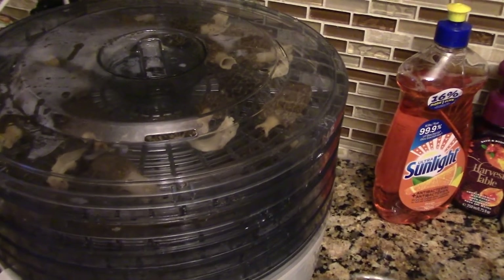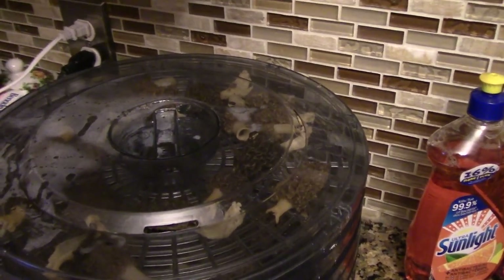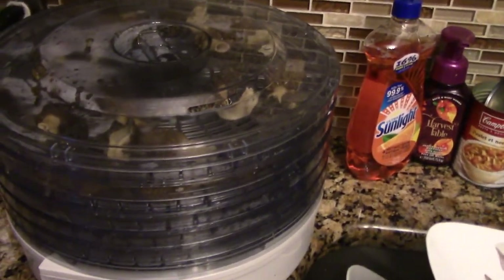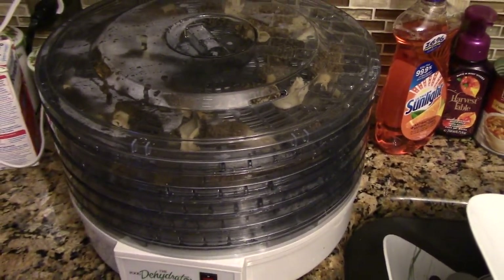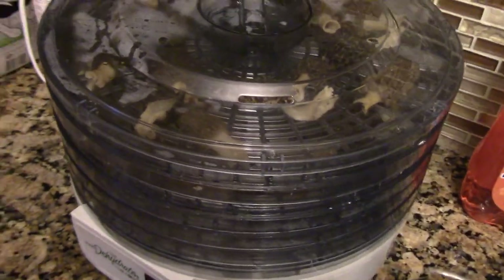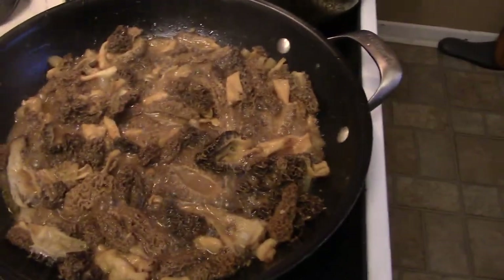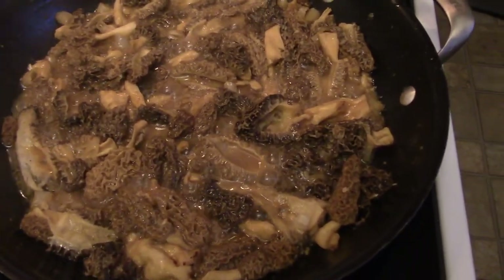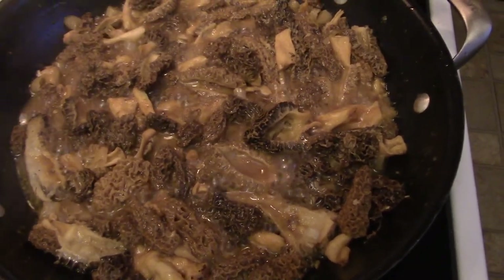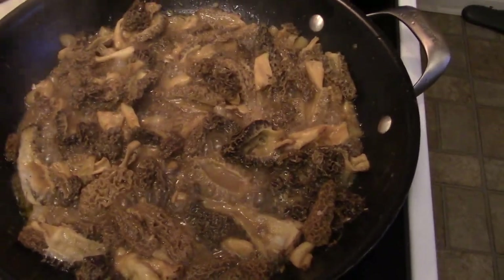So close to 100 morels found in two days - about 60 morels found today and around 20 or 30 yesterday, so I think 94 in total. Dehydrating a whole bunch to use over the winter, and the rest cooking in butter, garlic, and wild leeks.